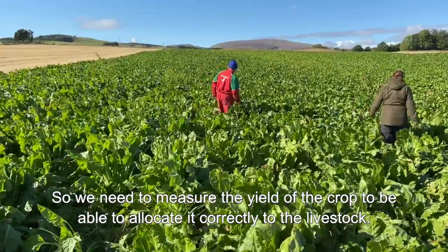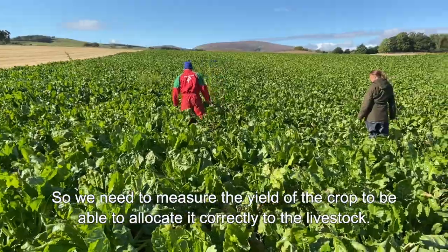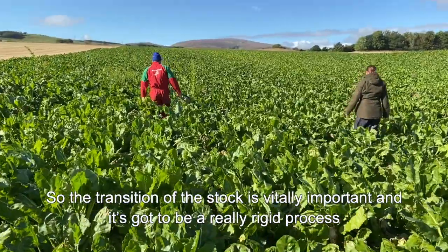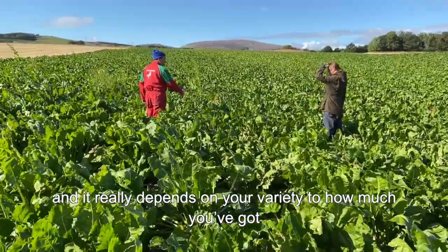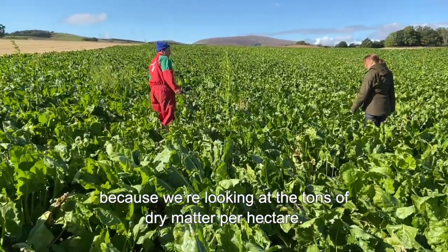We need to measure the yield of the crop to be able to allocate it correctly to the livestock. The transition of the stock is vitally important and it's got to be a really rigid process, but to do it you need to know exactly how much yield you've got, and it really depends on your variety — we're looking at tons of dry matter per hectare.